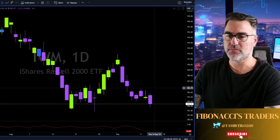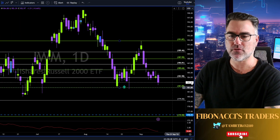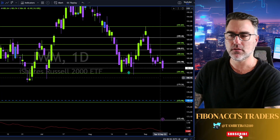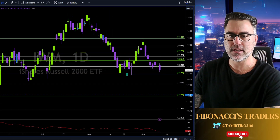IWM breaking below this purple trend line — not a good sign for the IWM. Now the 182 needs to hold. If this level fails to hold, we are heading towards the gap at 176.